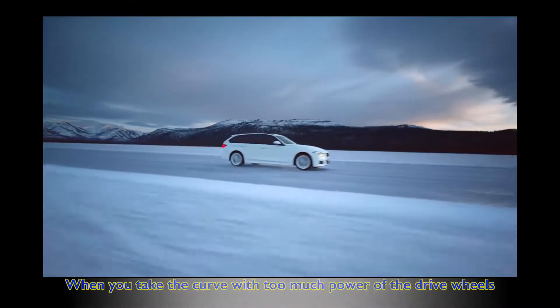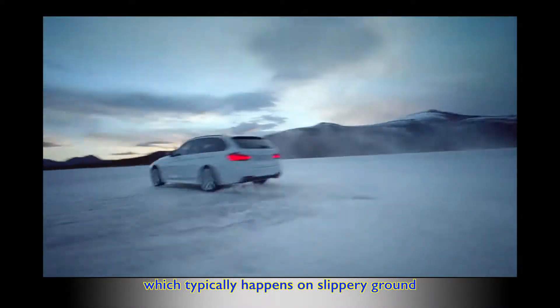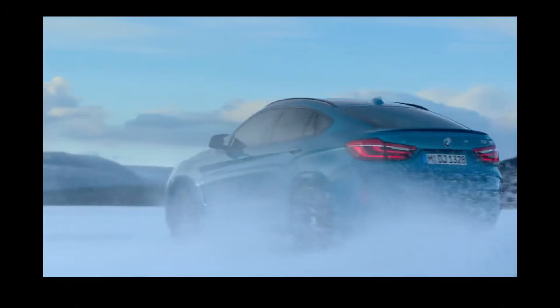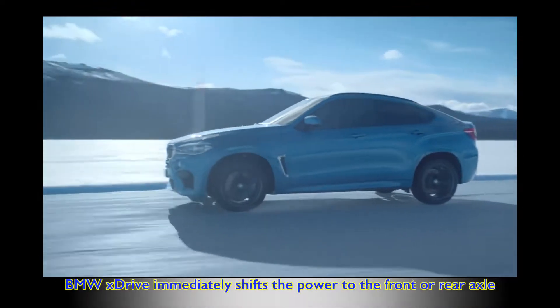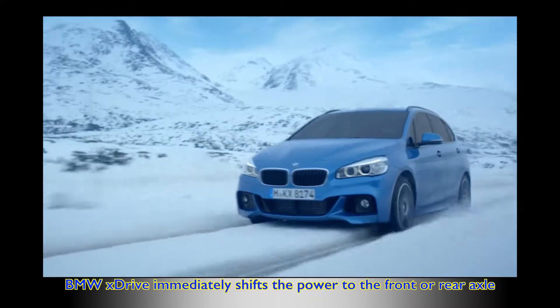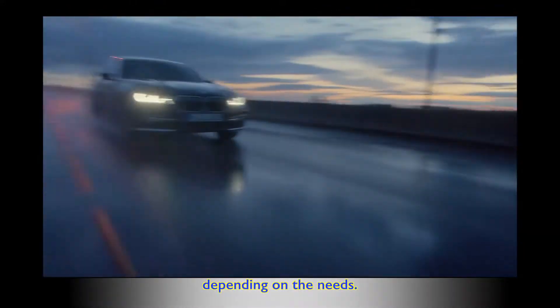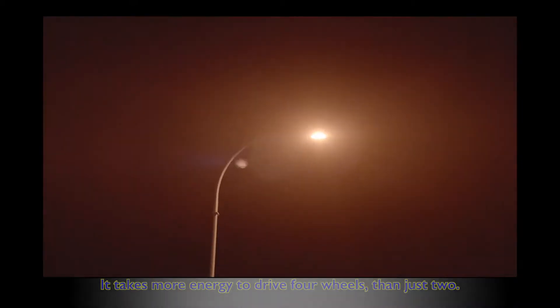When you take a curve with too much power — which typically happens on slippery ground — you might risk oversteering or understeering. In this case, BMW xDrive immediately shifts the power to the front or rear axle depending on the needs.